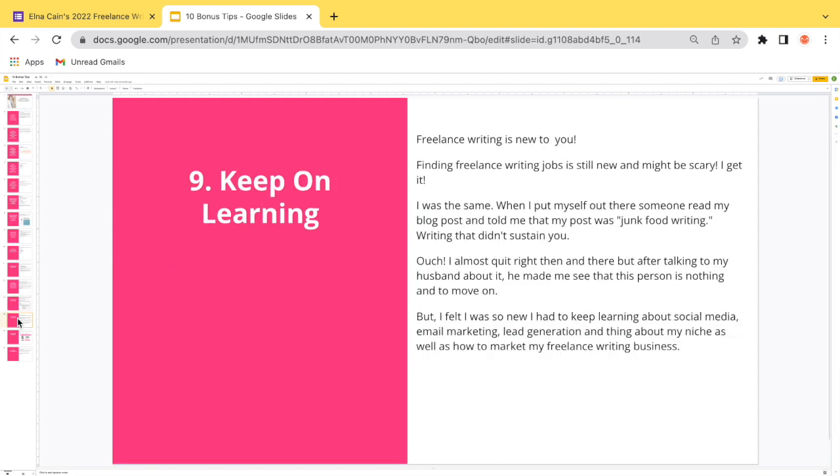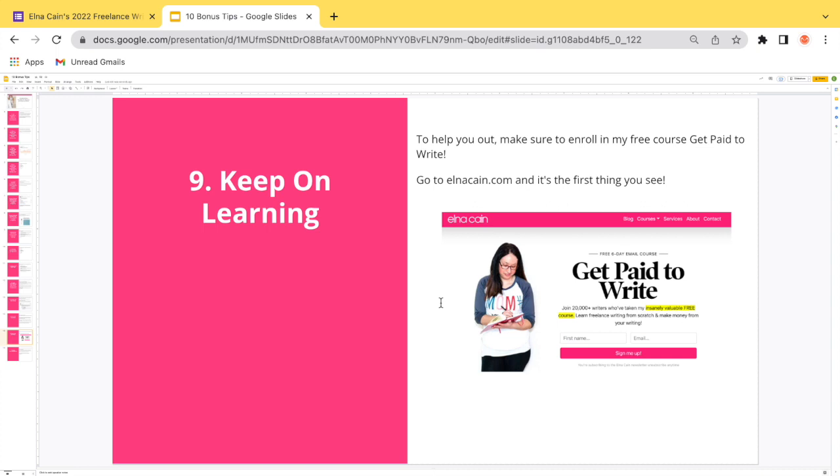Bonus tip nine: keep on learning. Freelance writing may be new and scary — I get it. I was the same when I first put myself out there, and someone told me my post was 'junk food writing.' I almost quit right then, but my husband helped me move on. I had to keep learning about social media, email marketing, lead generation, my niche, and how to market my freelance writing business. To help you out, make sure you enroll in my free course 'Get Paid to Write' on elnacain.com.